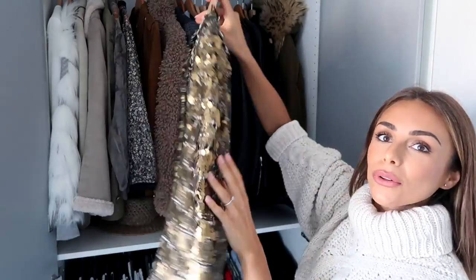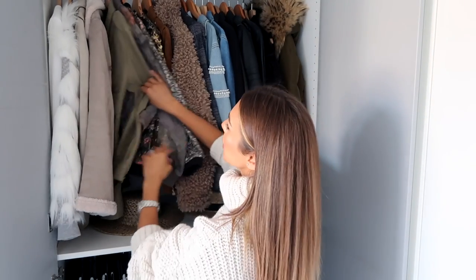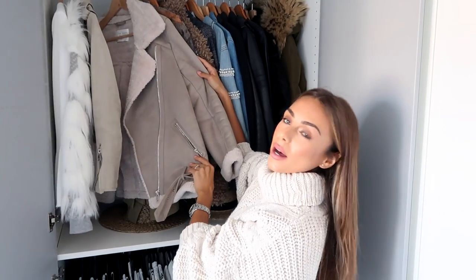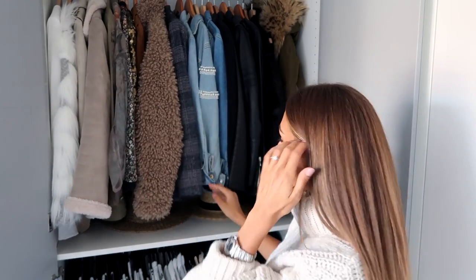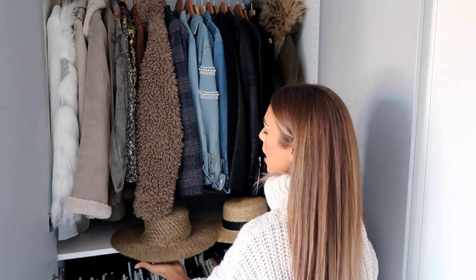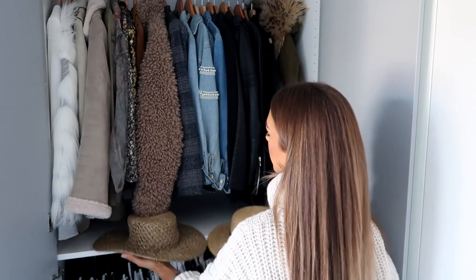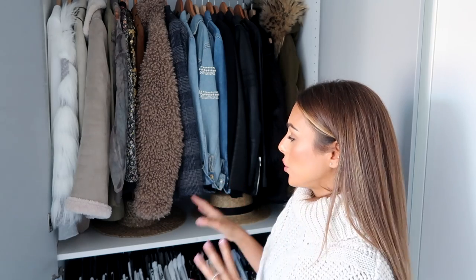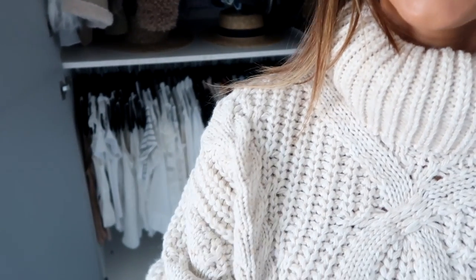There's also this fun blazer from Zara with all these gold embellishments — very Chanel-esque — and then some bomber jackets as well. So I have all of my shorter jackets and blazers here, and then I have this little shelf where I keep my sun hats and beach hats. I keep them here during winter because I don't want to ruin their shape, so they just live on this little table.